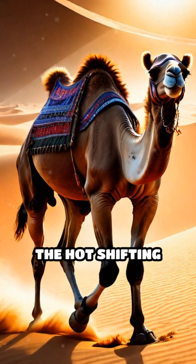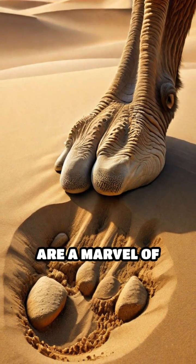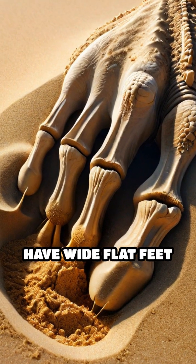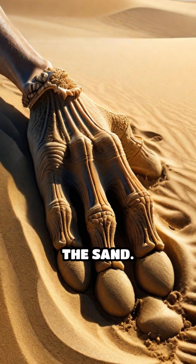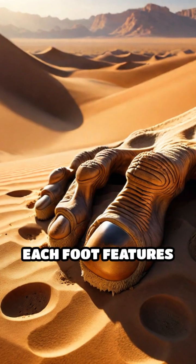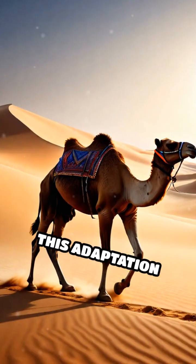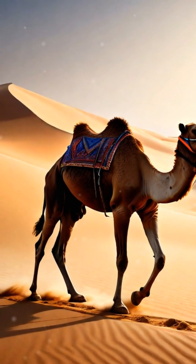Have you ever wondered how camels traverse the hot, shifting sands of the desert? Their unique feet are a marvel of nature. Unlike most mammals, camels have wide, flat feet that distribute their weight, preventing them from sinking into the sand. Each foot features a toughened, leathery pad that acts like a natural snowshoe. This adaptation allows them to walk effortlessly across the harsh terrain.